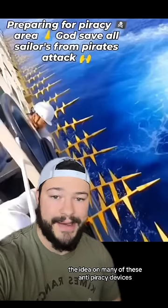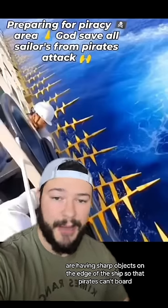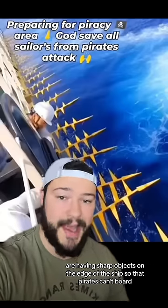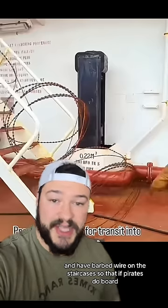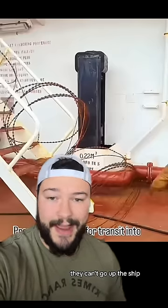The idea on many of these anti-piracy devices is having sharp objects on the edge of the ship so that pirates can't board. Many ships will take it even a step further and have barbed wire on the staircases so that if pirates do board, they can't go up the ship.